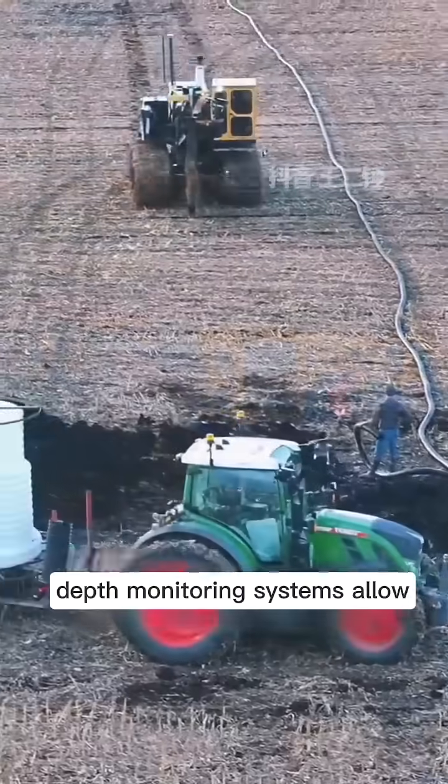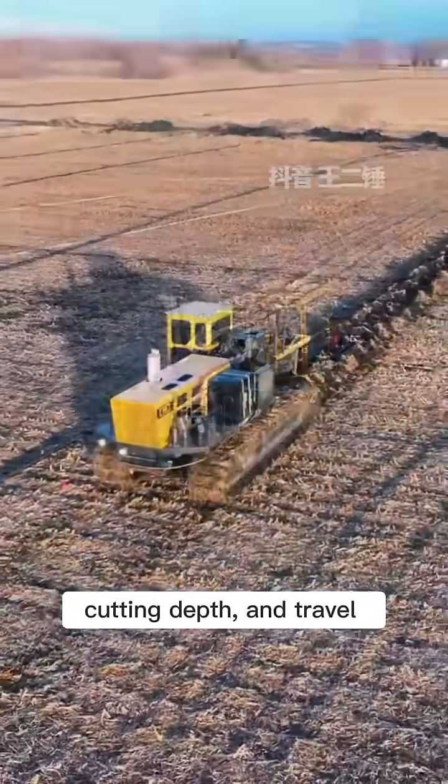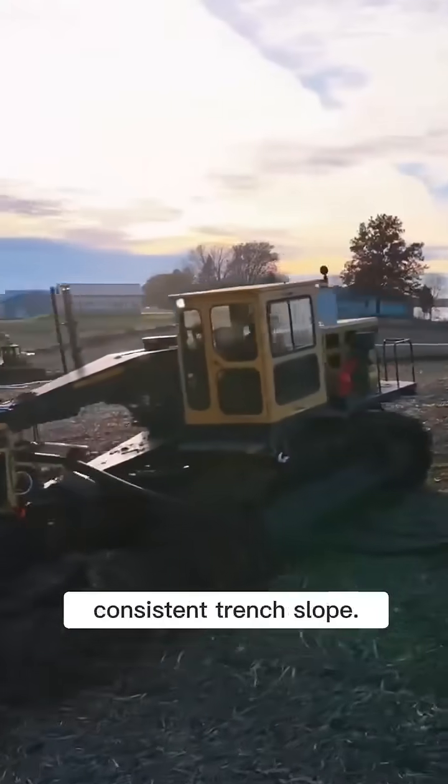Hydraulic controls and depth monitoring systems allow the operator to adjust chain speed precisely, cutting depth, and travel speed while maintaining consistent trench slope.